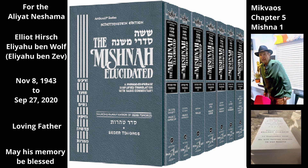A mikveh may not be flowing, and there must be at least 40 sa'ah of water in the mikveh. A mayan, on the other hand, is fit for immersion even if its water is flowing. Furthermore, utensils may be immersed in a mayan containing even a small amount of water, as long as there is enough water to completely cover the utensil.